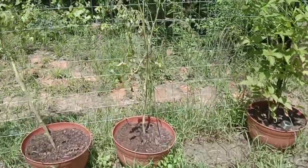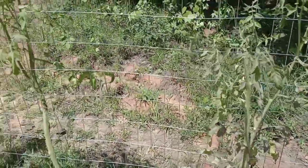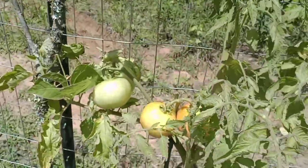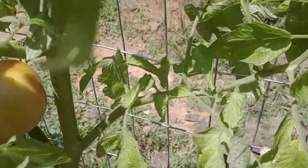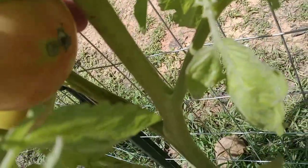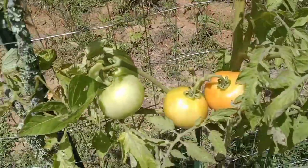All these tomato plants are just doing horrible. I'm not totally giving up on them, but I'm not going to move them because then I'd have to take them out of the fence. I'm getting a few tomatoes but it looks like blossom end rot underneath, which I think is a calcium deficiency.